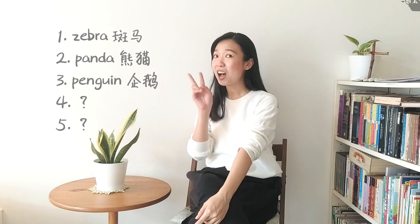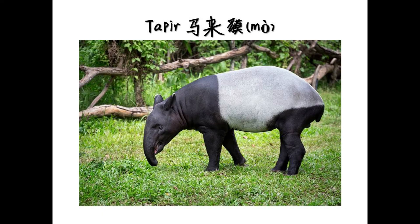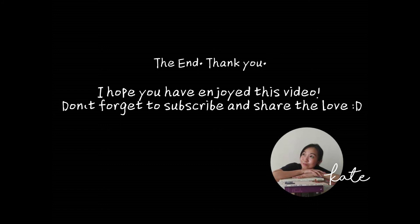Now, before we end our video today, what are the other two animals that are black and white? Okay, one hint for you — it's something very, very smelly, super, super smelly. The skunk! And what else? Have you heard of this animal called the Malayan Tapir? In Malay, we call it Tapir. I'll see you next week. Goodbye! Bye!